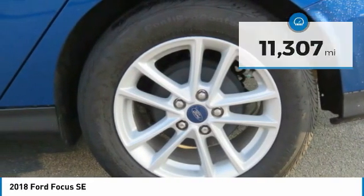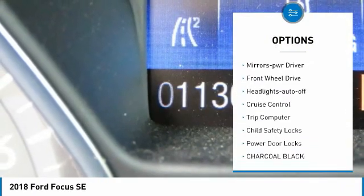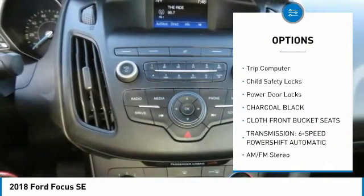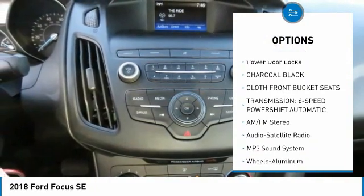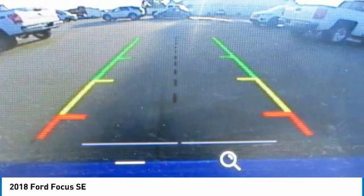Here are some of this vehicle's great options: aluminum wheels, traction control, remote keyless entry, mirror memory, FWD, headlights auto off, cruise control, trip computer, child safety locks, power door locks.